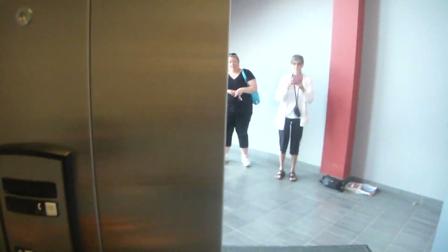Here it is. Glad this one's not locked. Okay, now we're going to go to floor two.